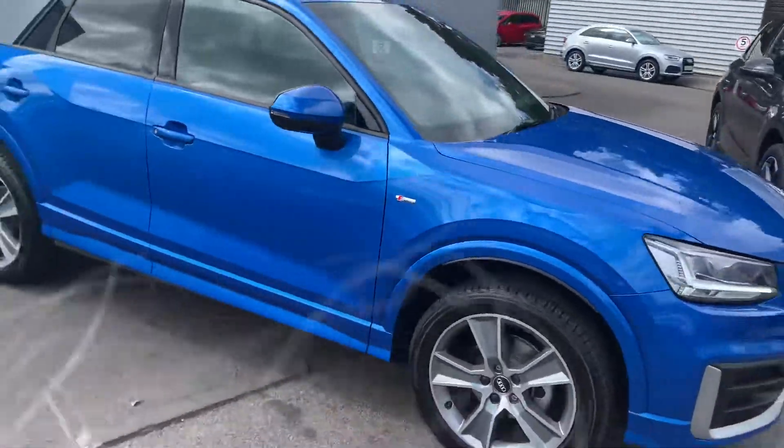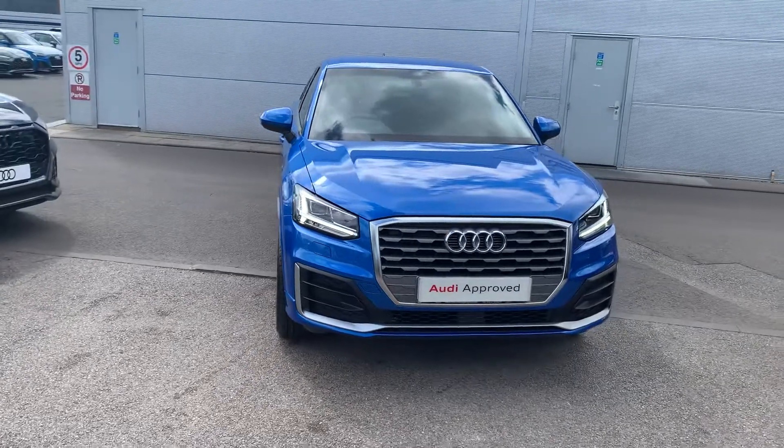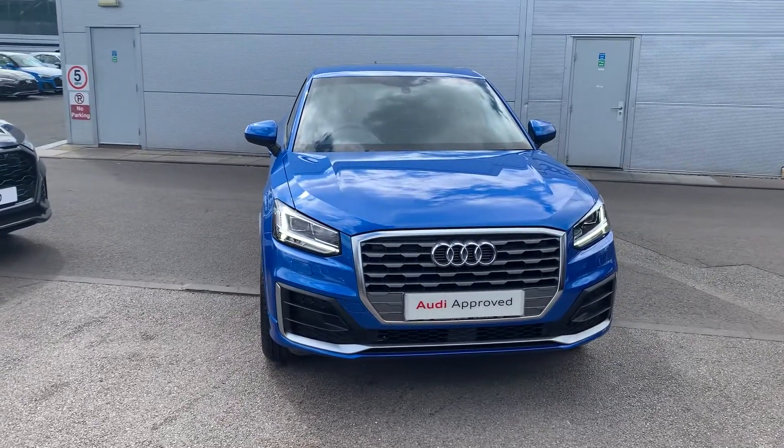If you'd like any more information on this Audi Q2, please contact us on 01270 864 091. Thank you for watching.